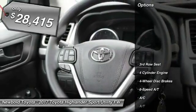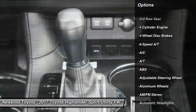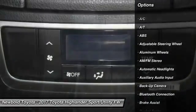Here are some of this vehicle's great options: steering wheel audio controls, lane departure warning, keyless entry, backup camera, stability control.